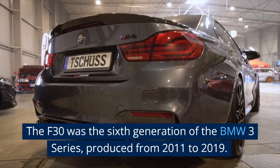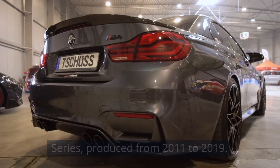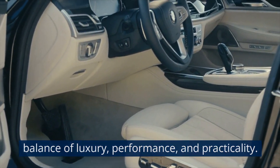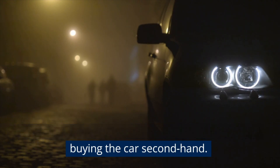The F30 was the sixth generation of the BMW 3 Series, produced from 2011 to 2019. It's a popular choice for drivers who want a balance of luxury, performance, and practicality. But with so many engine options available, it can be difficult to know which one to choose if you're buying the car second-hand.